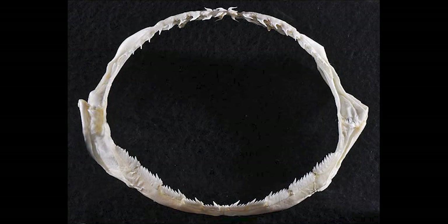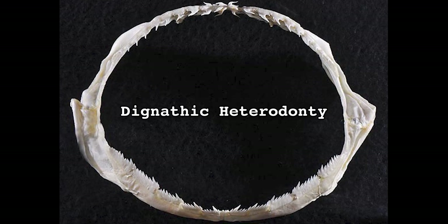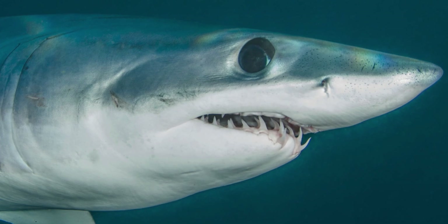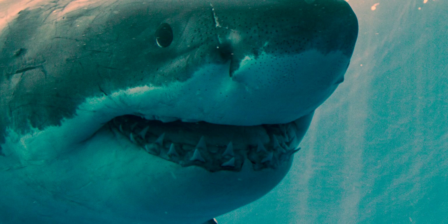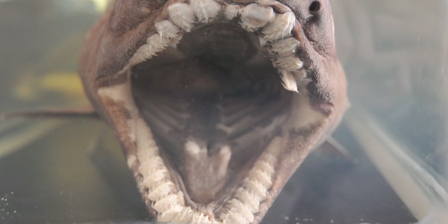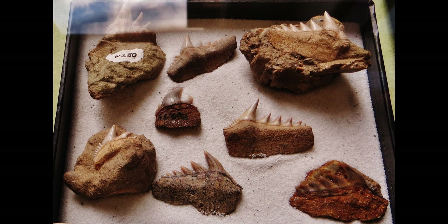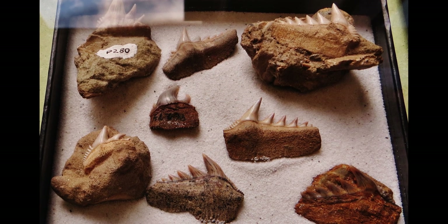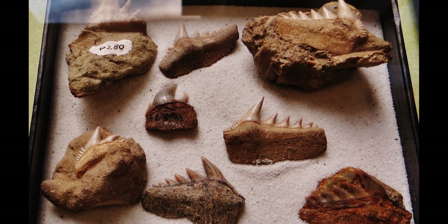Having different shaped teeth on the upper and lower jaw is called dignathic heterodontae, and it's pretty common among sharks. In fact, sharks exhibit so many unique styles and combinations of teeth that marine biologists can usually identify sharks based only on their jaws. This is also how paleontologists connect extinct sharks to their modern ancestors, which is convenient because teeth are normally the only part of a shark's body that can become fossilized.